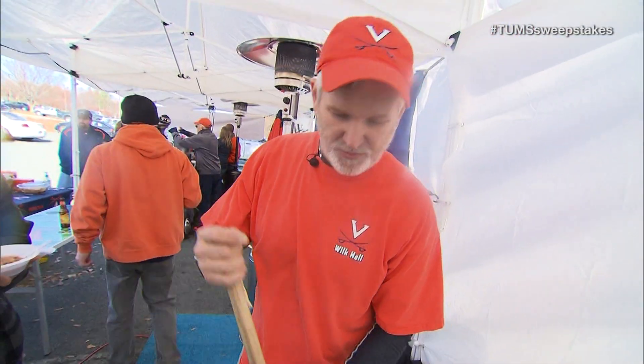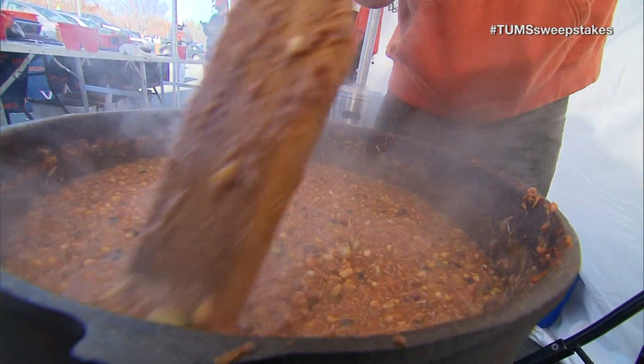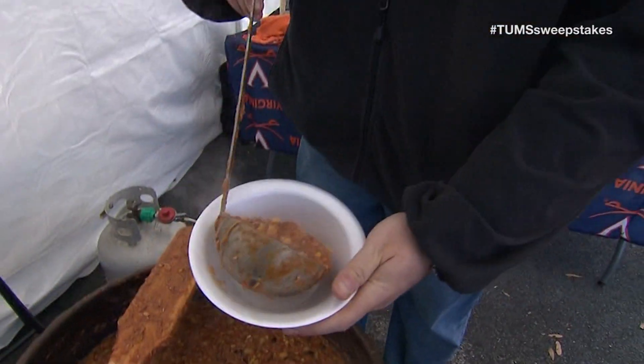Go ahead, give it a smell. We're doing a Brunswick stew. We got here this morning about seven o'clock. We cut up some chicken breast, beef, and pork that was smoked yesterday by my friend here Marty. 20 pounds of meat, 25 pounds of vegetables and potatoes.